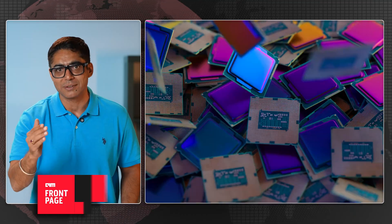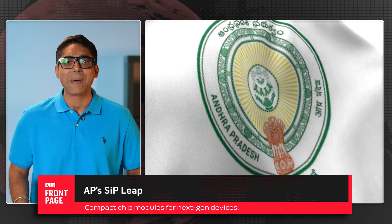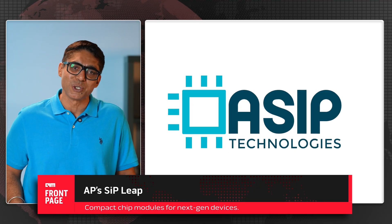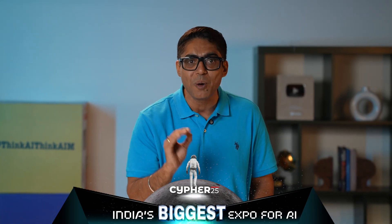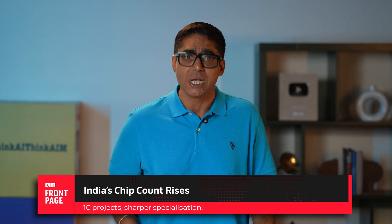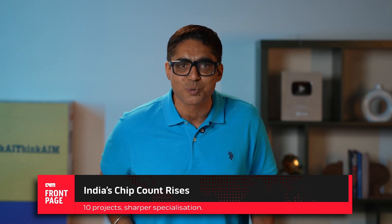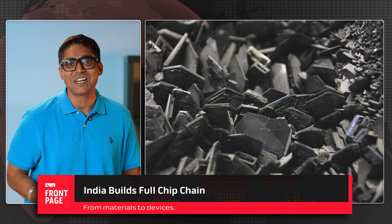Moving to the southern part of the country: Andhra Pradesh, where it is proposed to establish an advanced System-in-Package plant run by ASIP Technologies. This unit will produce System-in-Package modules, which integrate multiple chips into a single compact package. This is the technology behind ultra-slim smartphones, wearables, and high-performance computing devices. Before today, India had six approved semiconductor projects with a combined annual capacity of 24 billion chips. These four additions bring more than just volume — they bring specialization, from raw materials like silicon carbide, to packaging like 3D glass and SiP, to device-level components like MOSFETs.